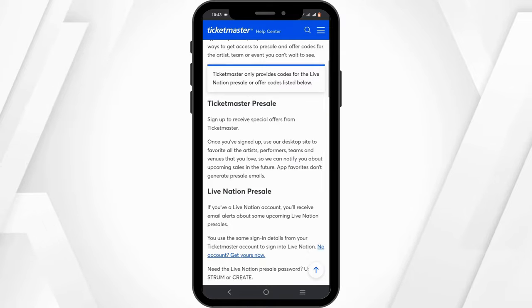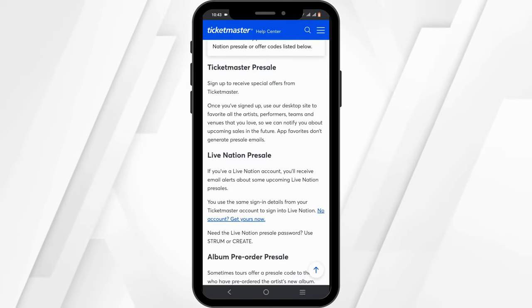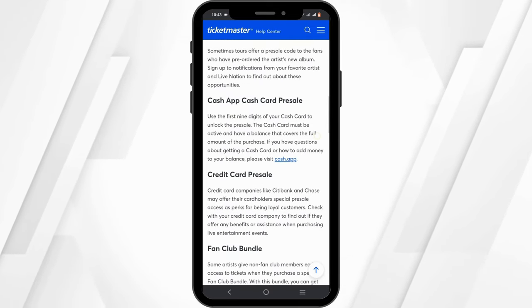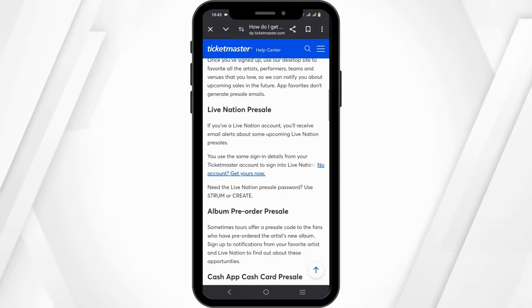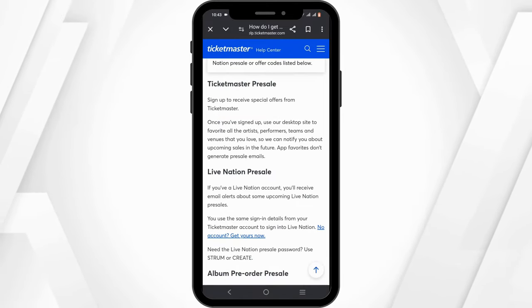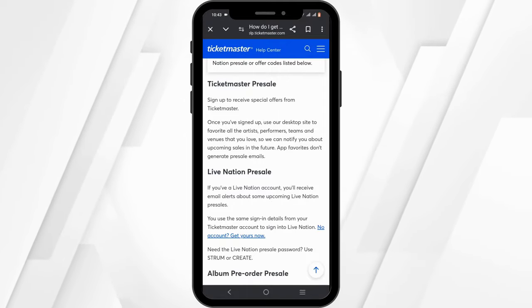If you want to get access to pre-sale tickets, you have to join the artist's official fan club. Members often receive exclusive pre-sale codes, so if you are not a member of your favorite artist or band, make sure to get yourself a club membership.